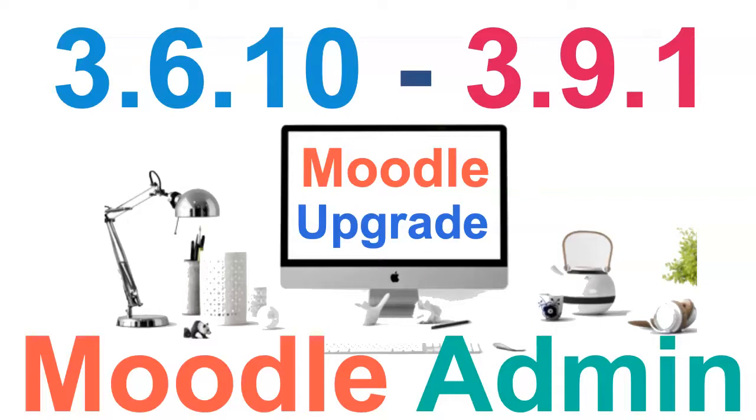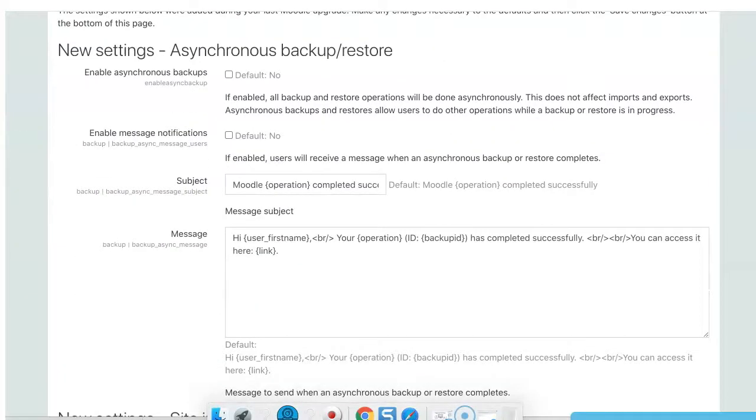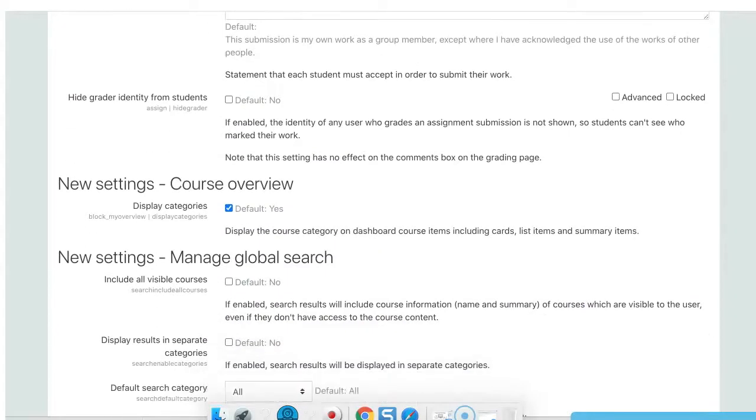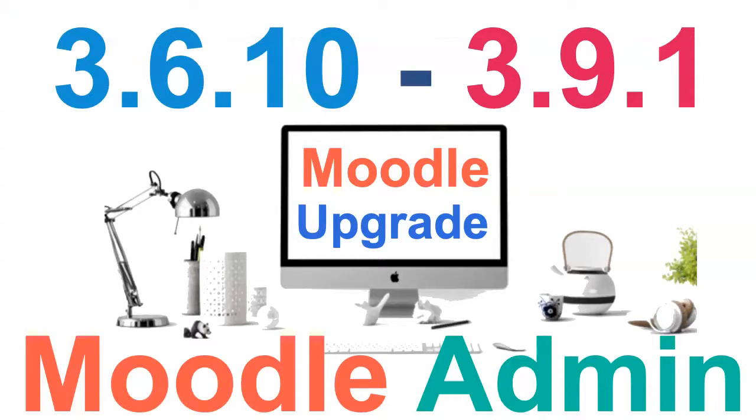Now, notice what's happening — the upgrade is stuck. So I waited long enough and then I went into the site and it opened up, which means it has been upgraded. It's reached the last upgrade. Notice it's opening up and it is 3.7 — I can see because of the Boost theme.